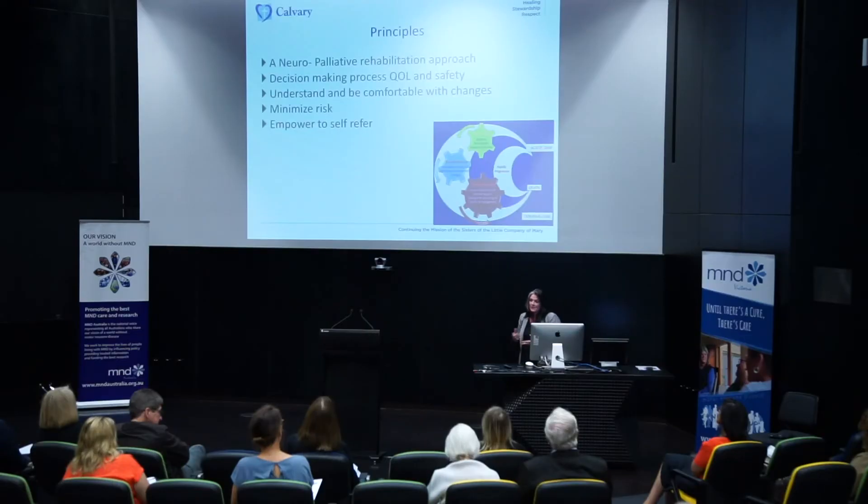We work within a neuropalliative rehabilitation framework, which basically means we get all the benefits of neurology, rehabilitation, and palliative care, and we ensure those advantages are offered to the people we support. Hopefully people get what they need as they need it. This impacts our decision making — for us it's not just about safety, but equally important is quality of life, and we try to negotiate a balance.